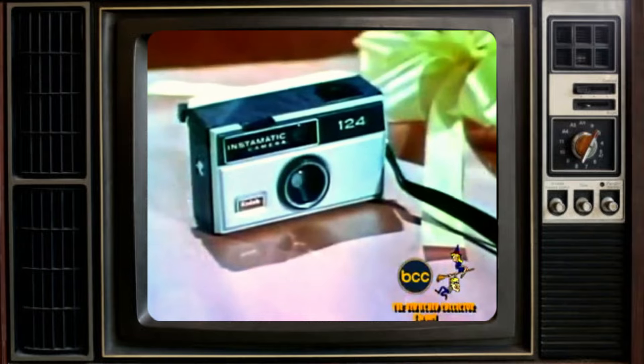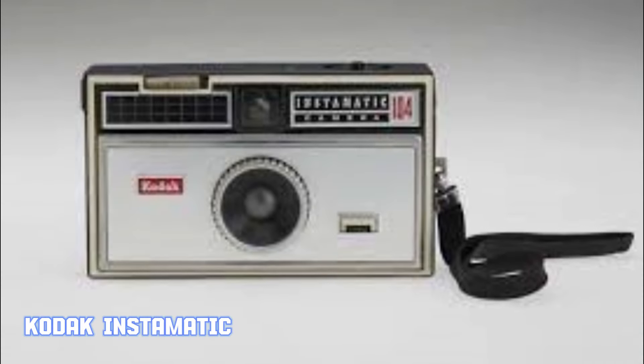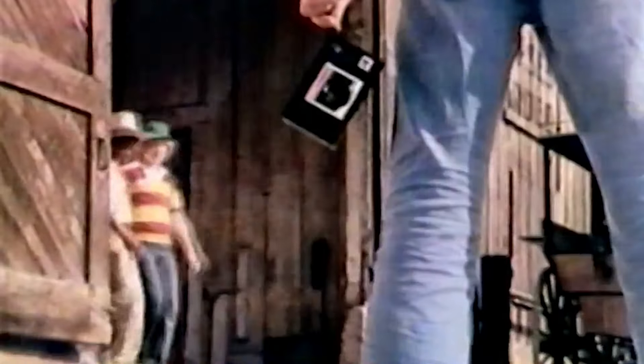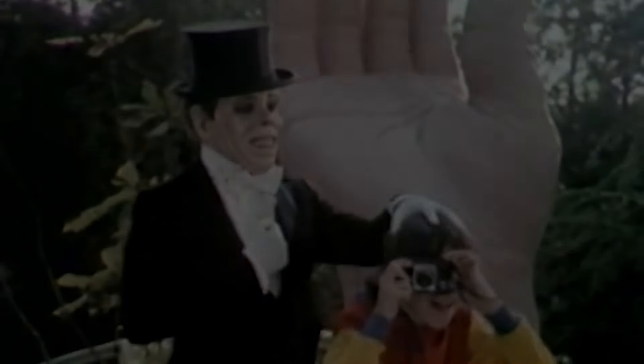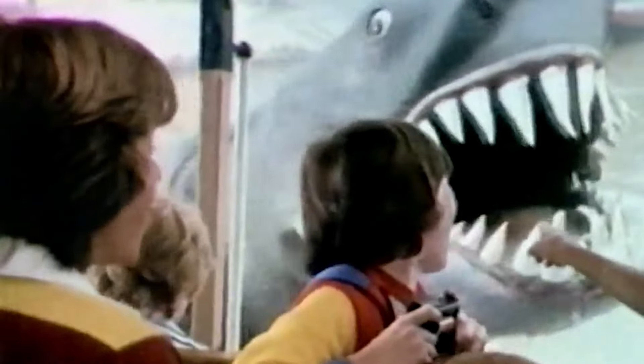Taking pictures with a Kodak Instamatic camera is easier than witchcraft, and they start at less than $19 — they really are a perfect gift. The Kodak Instamatic revolutionized photography in the 60s in America. Introduced in 1963, it was Kodak's response to the growing demand for an easy-to-use camera that could capture everyday moments. This compact, affordable camera featured a simple point-and-shoot design, making it accessible to everyone, from amateur photographers to families documenting their lives.